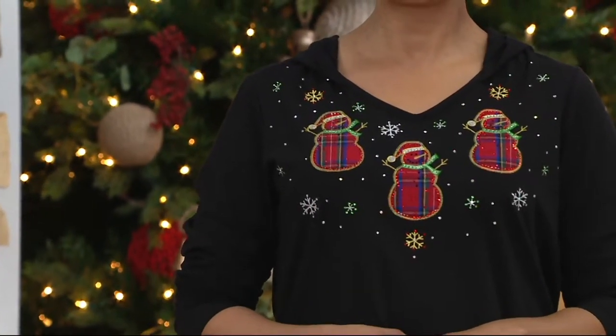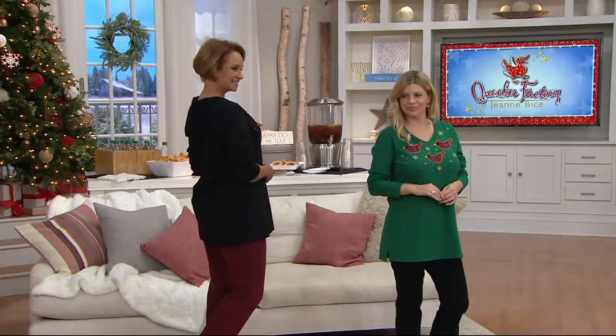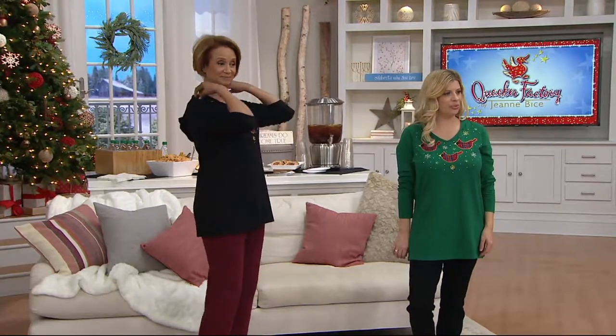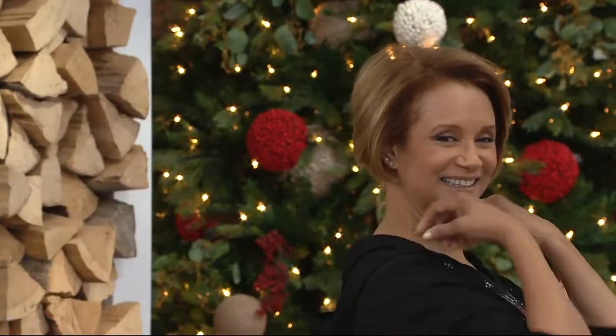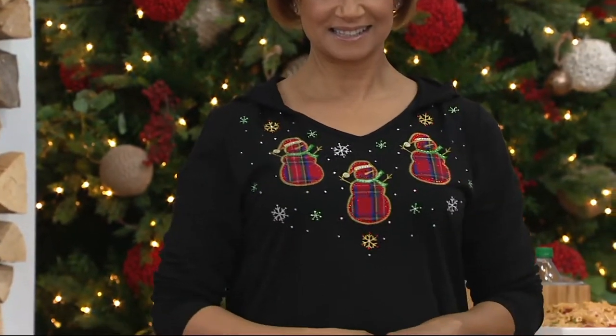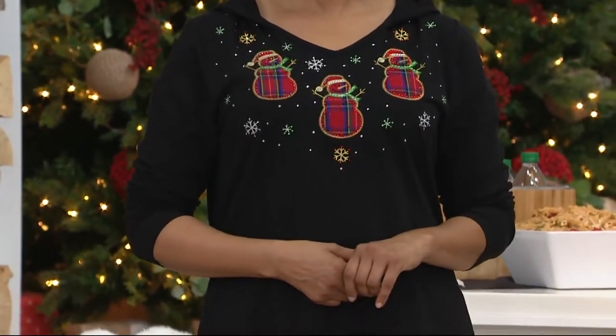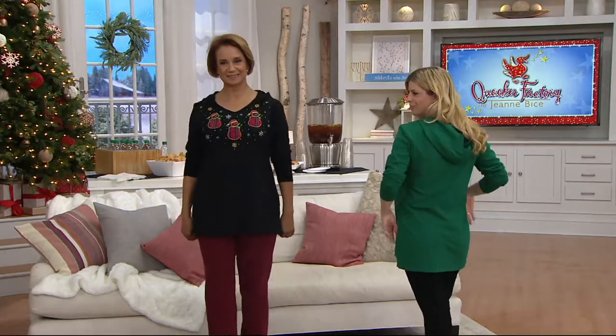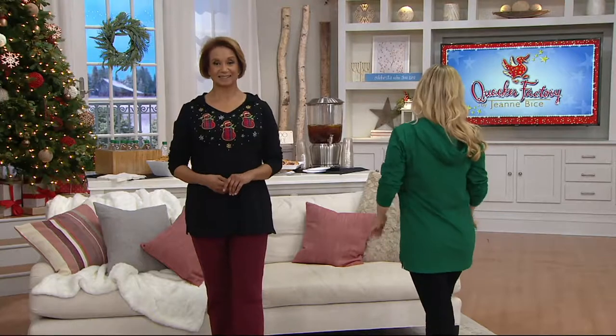We love a good hoodie too. I learned that when you have that hood in the back, it helps make your waist look narrow — it makes the shoulders look broader, and therefore the waist look narrow. I'm imagining sitting there with a hot chocolate, wrapping gifts with the Christmas music playing in the background.